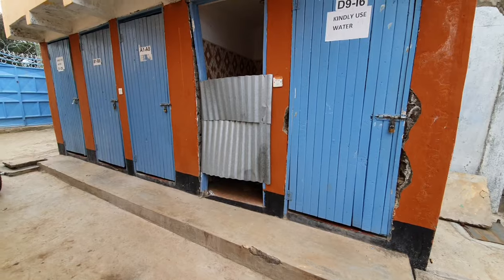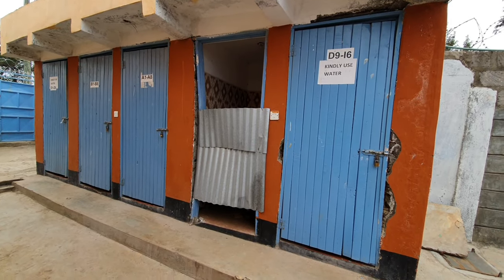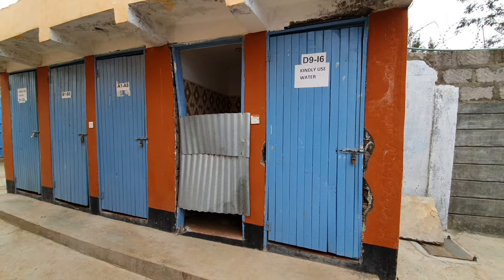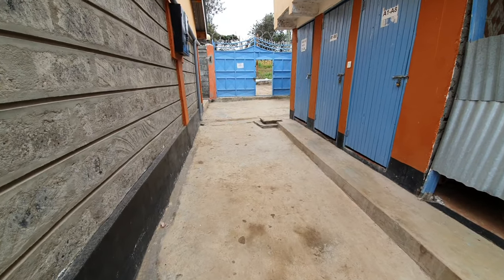Somebody is going to ride a bike in that compound. And here we have the toilet and bathroom — one is not in use because I think the door fell off or something like that. On top of them there are water tanks. There is a lot of water — the good thing I like about this place.